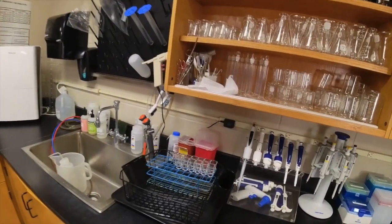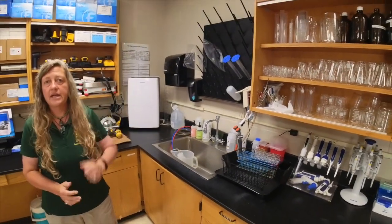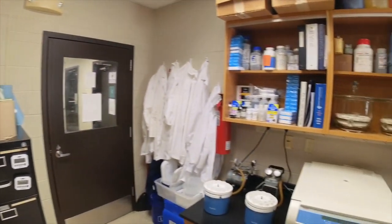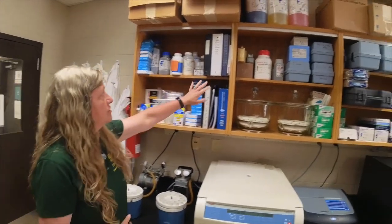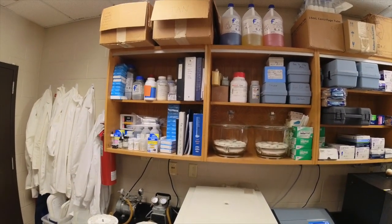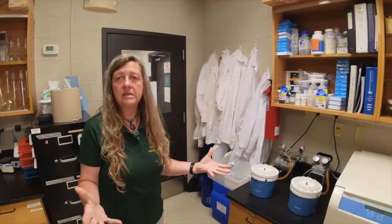We have an eyewash station in case of chemical spills or anything getting in your face, and there is a safety shower two doors down, also part of OSHA regulations. We have a fire extinguisher, and we keep our chemical hygiene plan and material safety data sheets readily accessible and posted for any inspections or for anyone who needs to know what chemicals are in the reagents they're using.